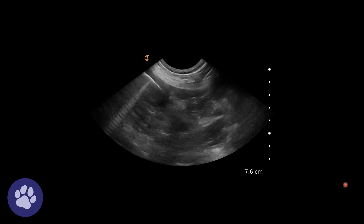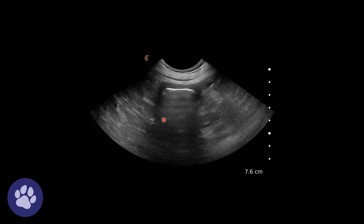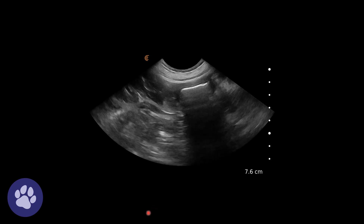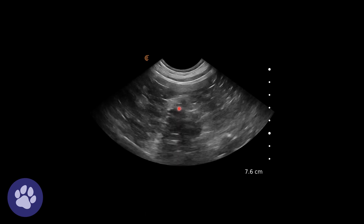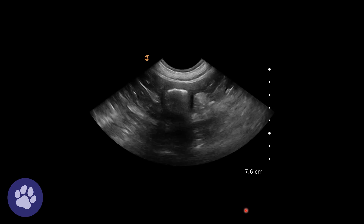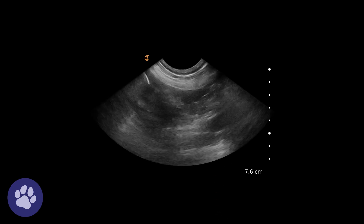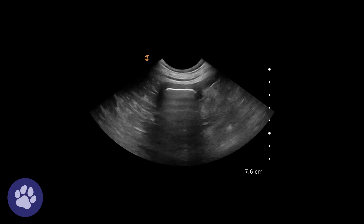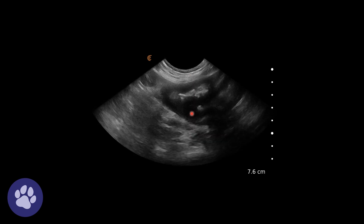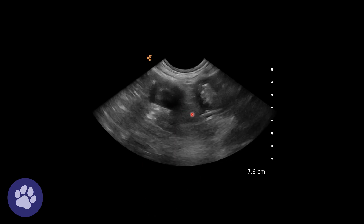Here's a different view — we have the colon with its thick wall, following it along, dipping down into the transverse colon. There's also some reaction around it: a little bit of hyperechoic fat surrounding the colon. And again we have this very thick ascending colon with a thick wall.